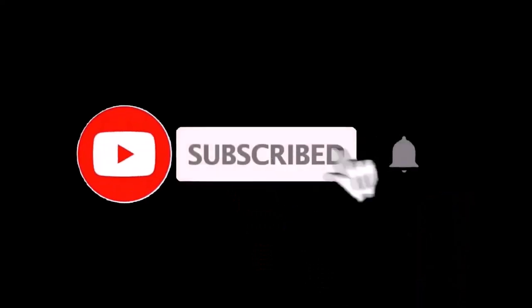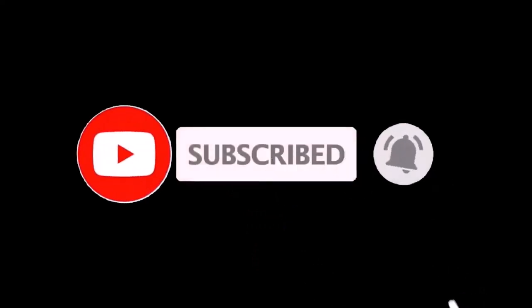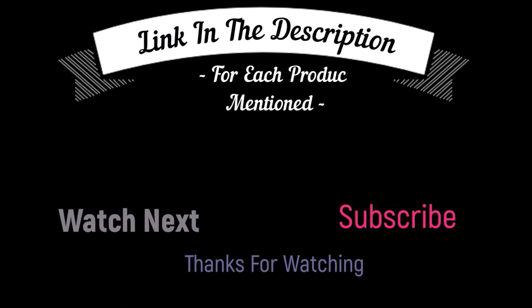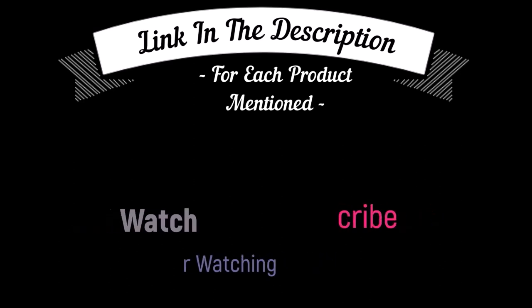That's all from my end. I make helpful videos daily so do subscribe to my channel and hit the bell notification. To get more information or if you want to know the product price, please check my description box. For any kind of problem, please comment below so I can help you further. Life is short so enjoy your life with our cool products, as it is going to make your life easier. Thanks for watching. Have a great day!